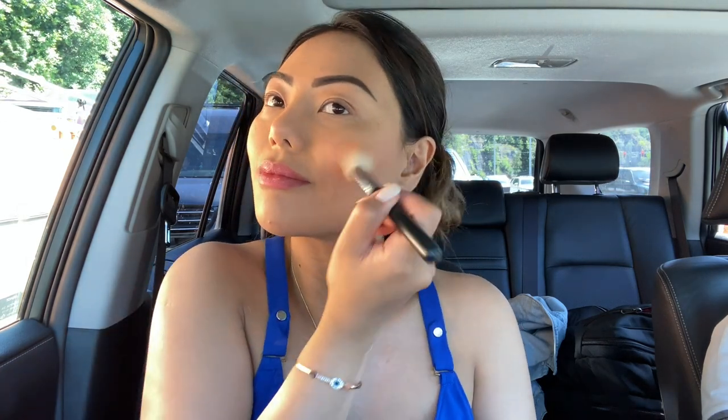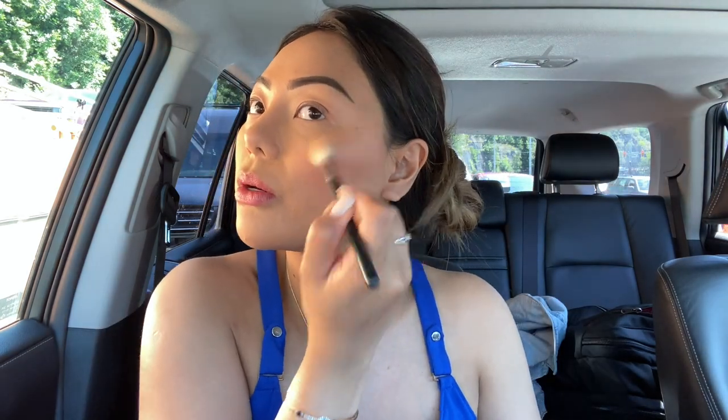And then I'm going to move on with my MAC blush in Warm Soul. I'm going to put that in the apples of my cheeks — it's just a cute pinky blush. And then I'm going to take my highlighter from the trio again and highlight my cheekbones.